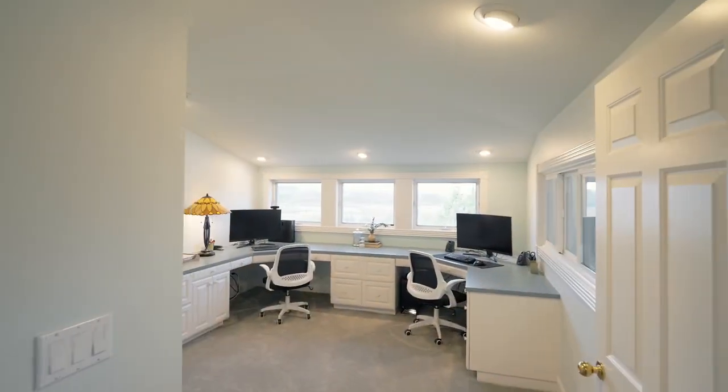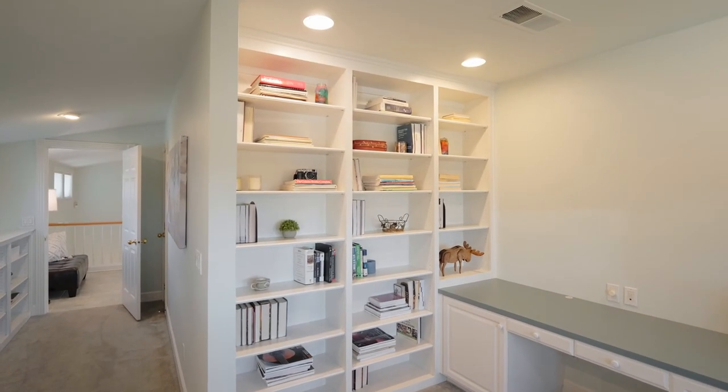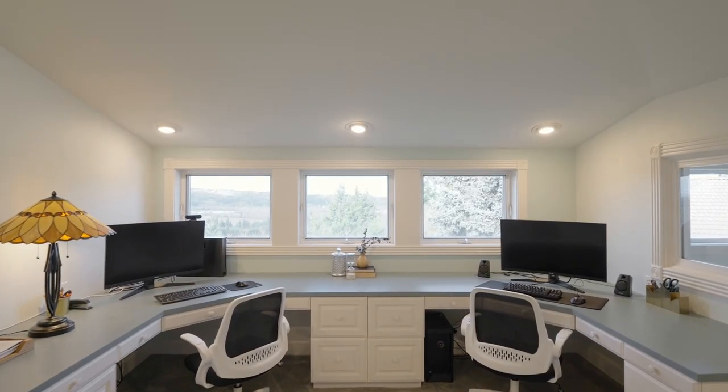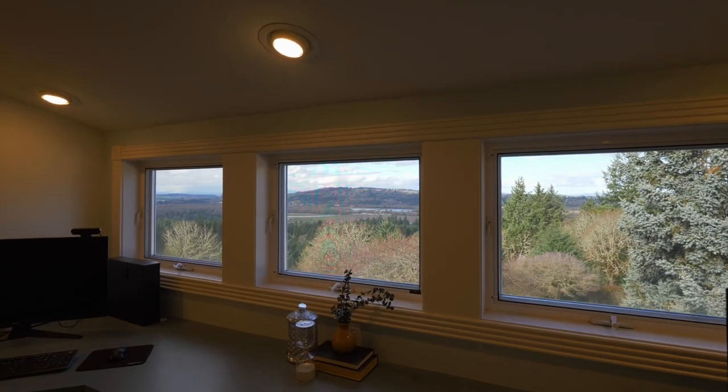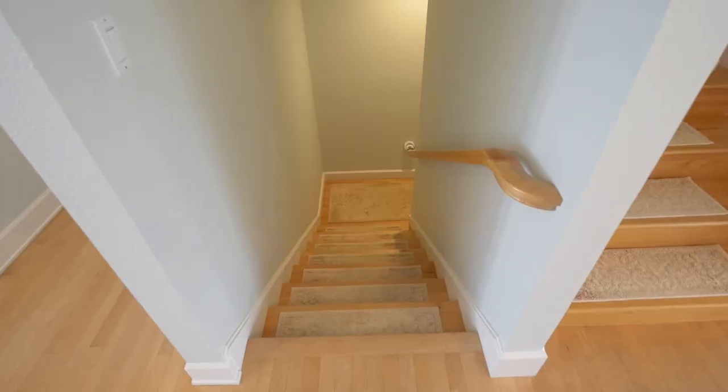You can easily work from home with an office built for two, complete with amazing views. And there's another bonus or storage space.